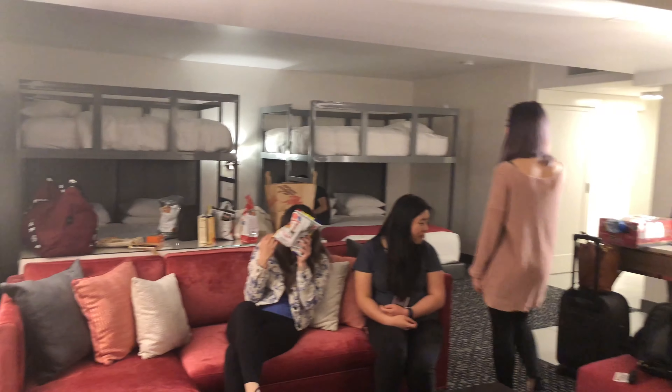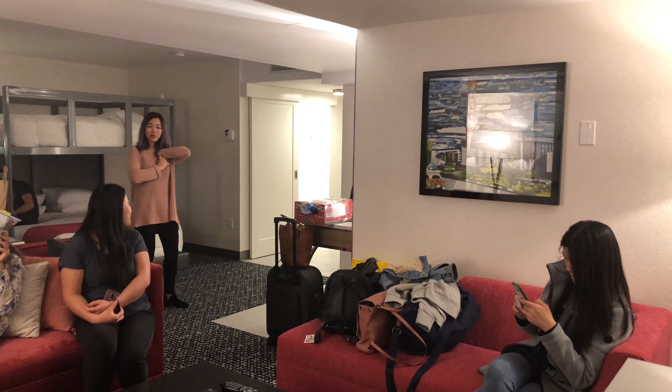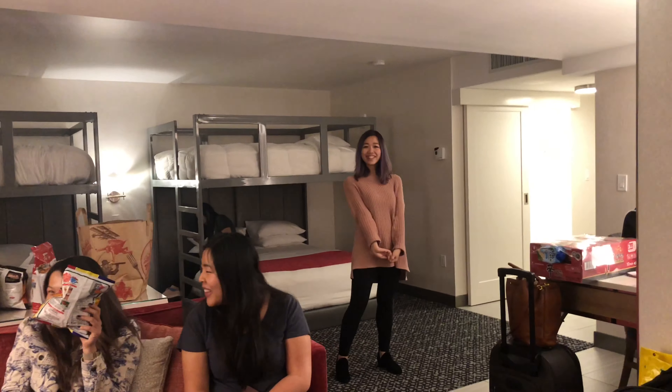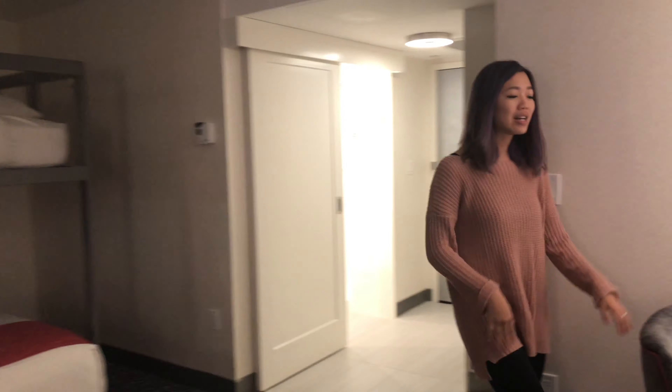We've got two little stools. And then if we move on over this way, we can show you the bathroom. It's so quiet — I'm not used to it. There's also a sink here.